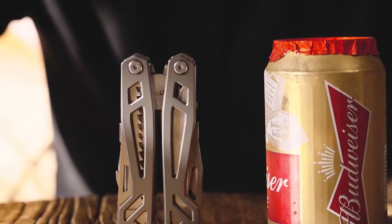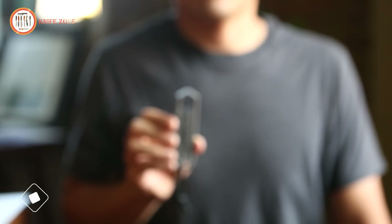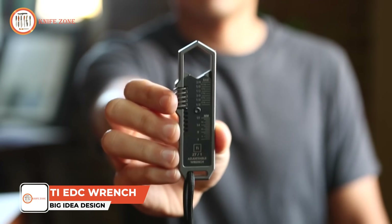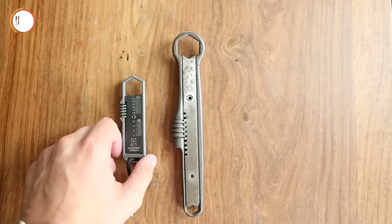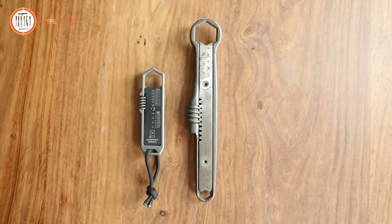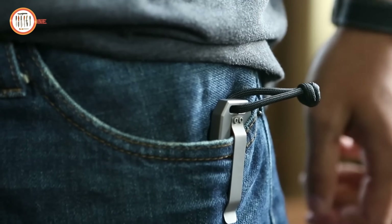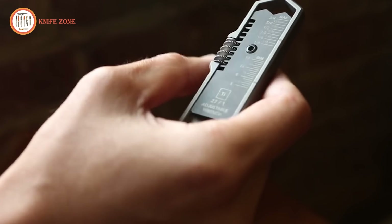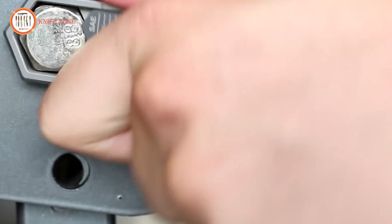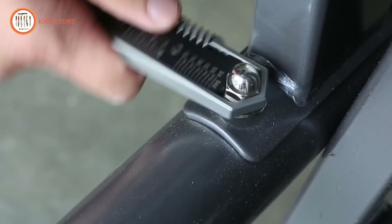In everyday life, having a versatile and compact tool for quick fixes is essential for tackling a variety of tasks. Meet the TIE EDC Wrench by Big Idea Design, a pocket-sized tool that reimagines the traditional adjustable wrench for convenient, everyday carry. Crafted from solid graphite titanium, this durable tool offers a sturdy design and features a deep-carry titanium pocket clip, making it as portable as a pocket knife. Despite its compact size, it maintains the functionality of a full-sized wrench, ensuring reliable performance for tougher tasks. Its intuitive design allows easy adjustments to fit bolts securely, making it a practical solution for on-the-go situations.